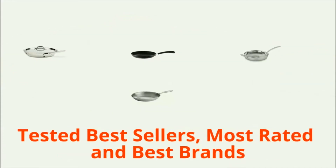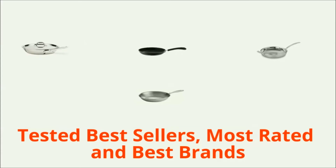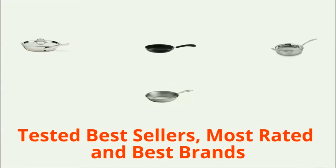You want to buy the best skillet, but there are too many options. We have tested the best frying pans including the best sellers, the most rated, and the best brands, so you can choose from few alternatives.